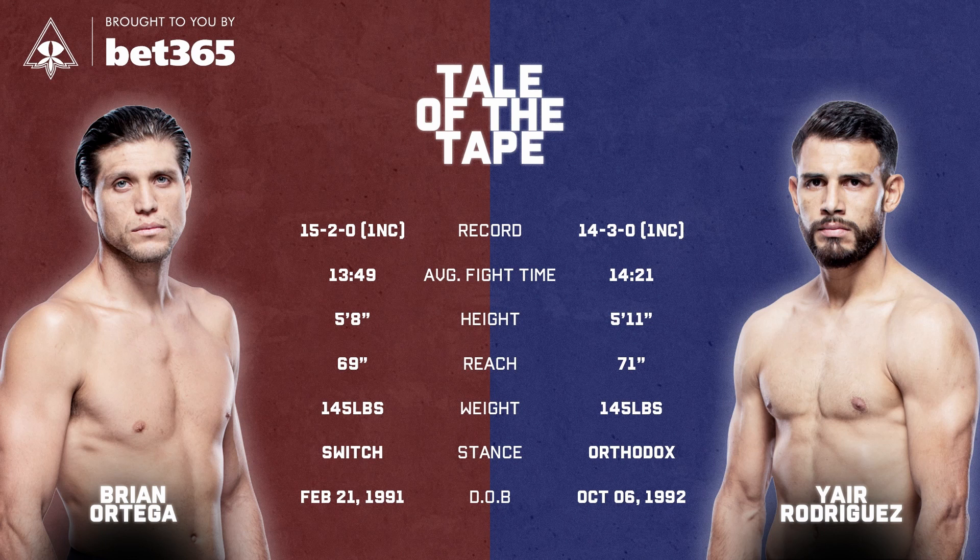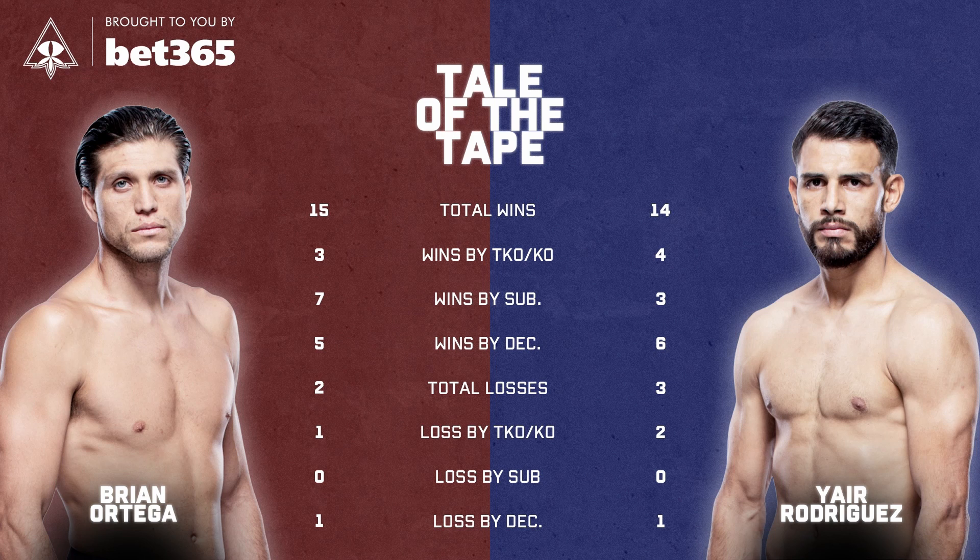It's 15-2 for Ortega with one no contest, and 14-3 for Rodriguez with one no contest — very similar in a lot of ways. 3 TKOs for Ortega, 4 for Rodriguez, and 3 submissions for Rodriguez, but all before the UFC.